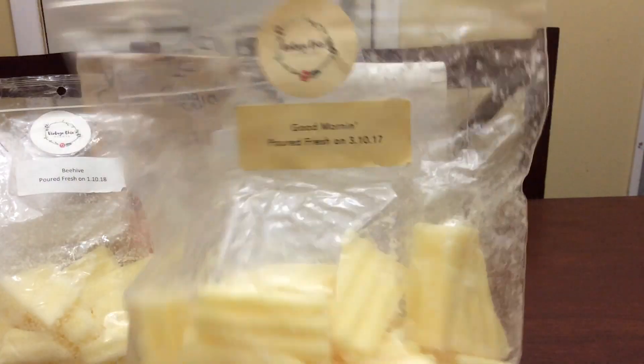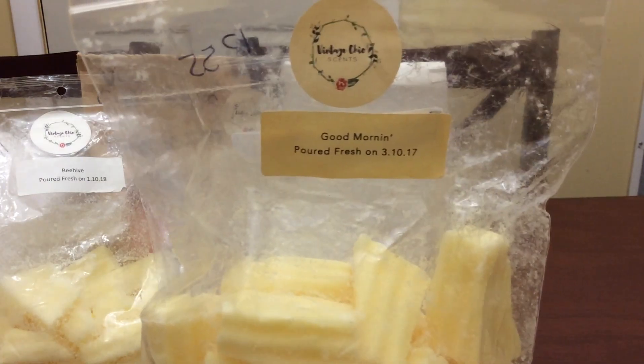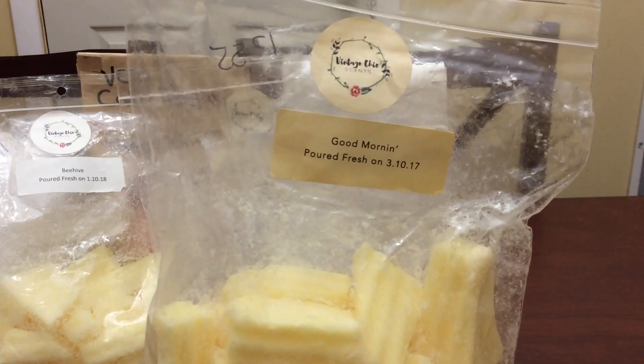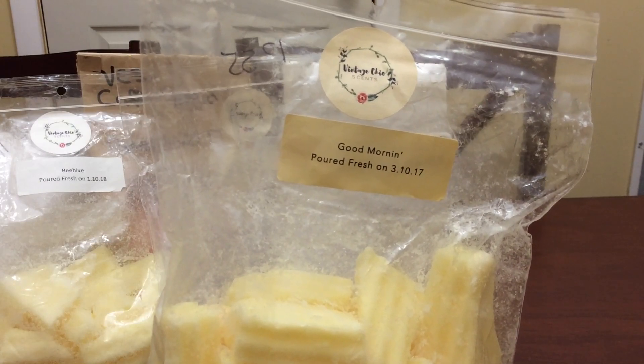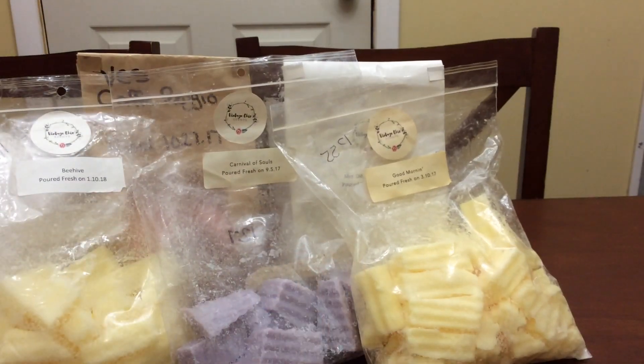Then I did some Good Morning, which is fruity pebbles, sugar milk, and blackberries — this one's really good. I got this in a de-stash; the girl I bought it from loved it but then she got pregnant and could not do cereal scents anymore. I love my cereal scents, so this was just about a whole loaf that she had chopped up and I was excited to get that.